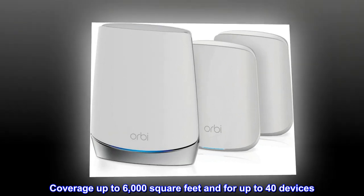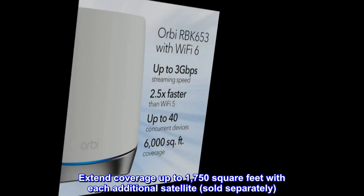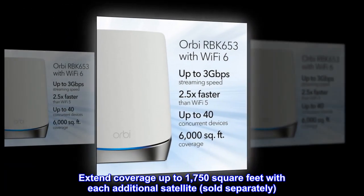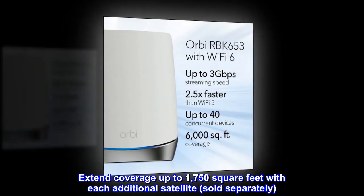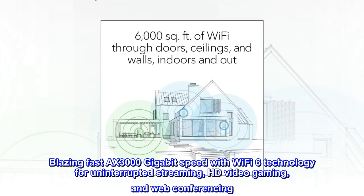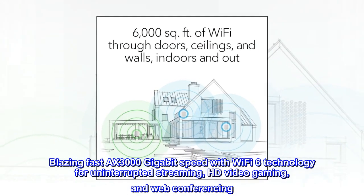Coverage up to 6,000 square feet and for up to 40 devices. Extend coverage up to 1,750 square feet with each additional satellite, sold separately. Blazing fast AX 3000 gigabit speed with Wi-Fi 6 technology for uninterrupted streaming, HD video gaming, and web conferencing.